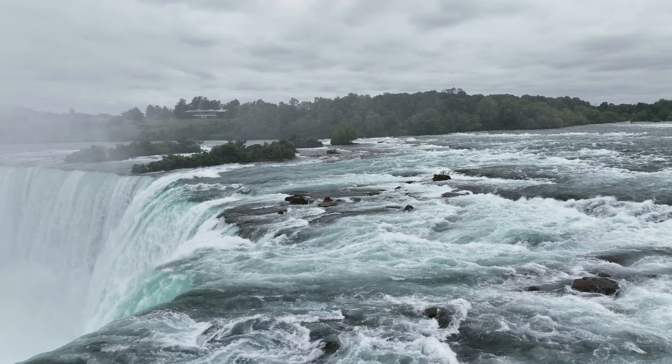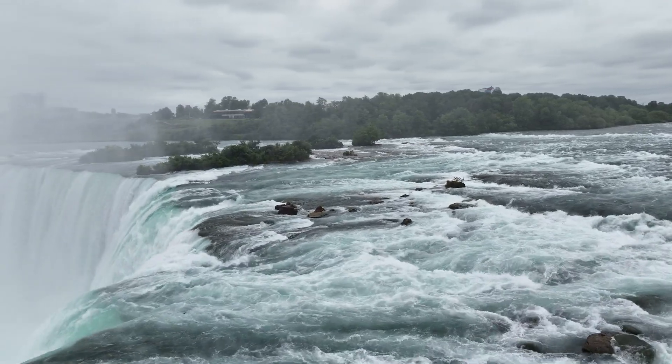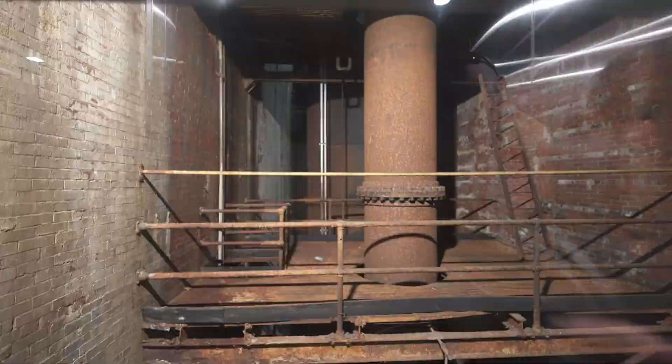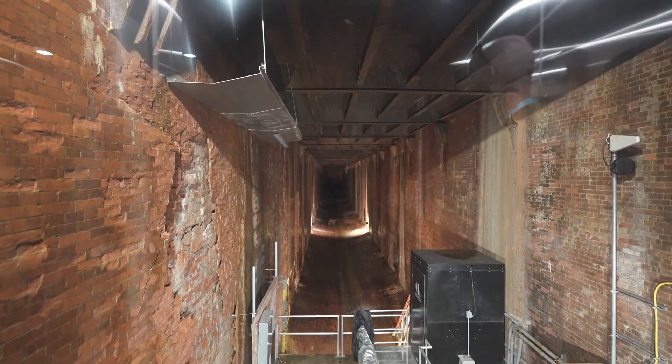It took visionaries to build this and keep it running for 100 years. It was Rankine who built this station originally, and Algernon Bell was the architect. They wanted to harness the power of the Niagara River. This is a run-of-the-river hydroelectric power generating station — no dams here. All the water that came in from the river came into the power station, down the penstocks, and back out into the lower Niagara River after going out a tail race.